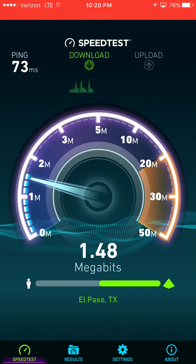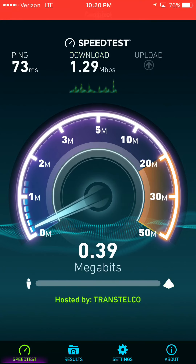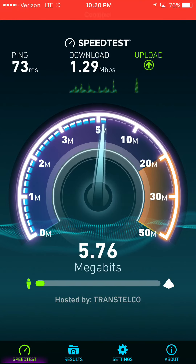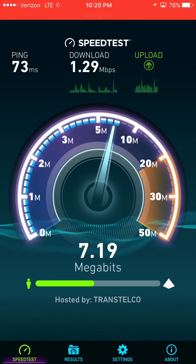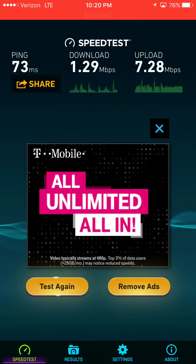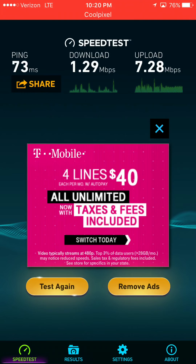It looks like there's a little slowdown here in this area — I'm currently driving, so this is not normal for this area. Usually it's around 15 to 20 Mbps. As you can see, the download is at 1.29 megabits and the upload is higher. When the upload is higher than the download, that means congestion — there are more people downloading than uploading, meaning the network is congested.